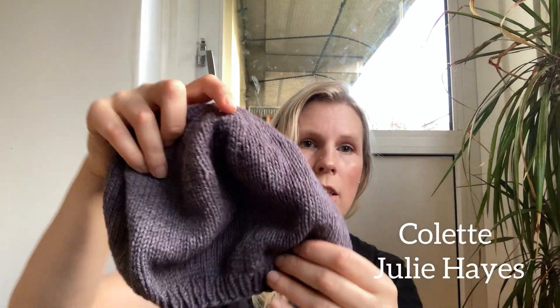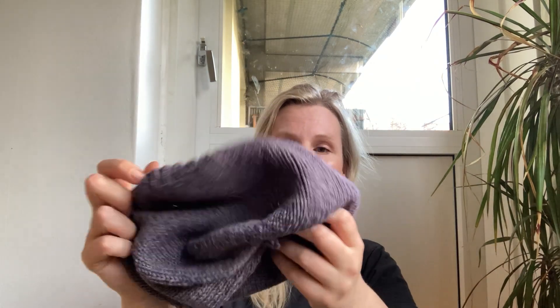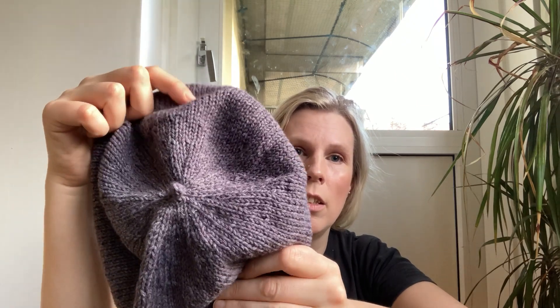I wanted a beret to go with the Haven Shawl, because I had about four balls of yarn left over — the shawl took six balls and I had ten. So I made a Colette Beret, which is a free pattern. I have not yet blocked this because I'm going to block it over a plate so it gets the beret shape. I love the little knob on it. It doesn't look very beret-like when I wear it yet, but I'm going to fix that. The yarn has a nice part cotton content which makes it less warm. It was a really quick knit — I think I made it in two days. I still have two balls left, so I'm thinking of making a pair of mittens as well.